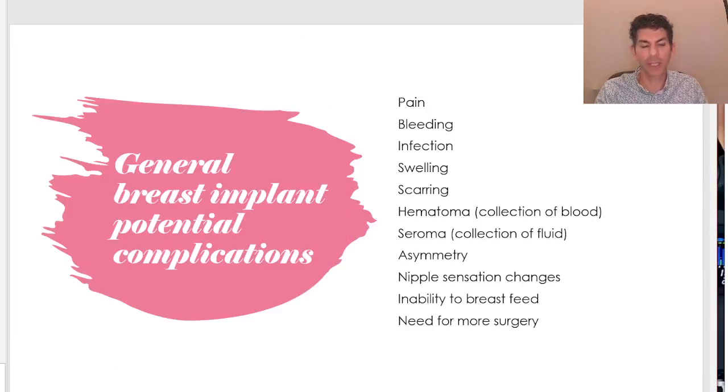Now for potential complications. General implant complications — things common to most breast surgeries — include pain, bleeding, infection, swelling, and scarring. A hematoma, which is a collection of blood under the skin, or a seroma, a collection of fluid. Asymmetry: if you had asymmetry to start with, we're probably going to have some afterwards. Nipple sensation changes can be temporary — more or less sensitive for a while — and typically return to normal as nerves heal and swelling goes down. The inability to breastfeed has been reported, though I have not seen it in my practice, and the need for more surgery.